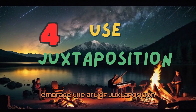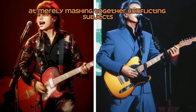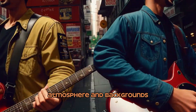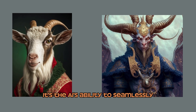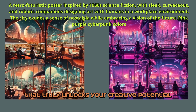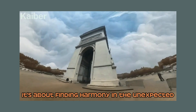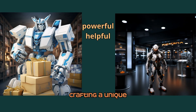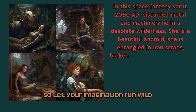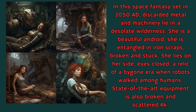Number 4: Juxtaposition. Embrace the art of juxtaposition and let your creativity soar. Don't stop at merely mashing together conflicting subjects — take it a step further. Experiment with opposing elements such as lighting, atmosphere, and backgrounds. It's the AI's ability to seamlessly blend these conflicting pieces of information that truly unlocks your creative potential. Juxtaposition isn't just about clashing concepts; it's about finding harmony in the unexpected, crafting a unique visual narrative that sparks intrigue and curiosity. Let your imagination run wild, for it's in these contrasts that you'll discover the most captivating and inventive expressions of art.